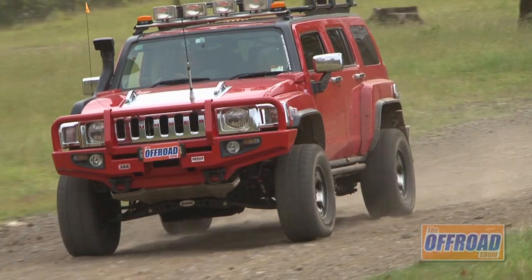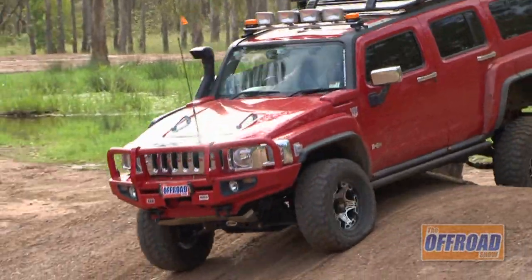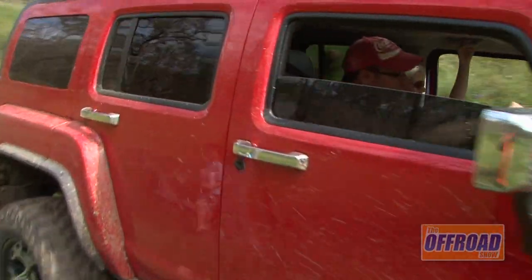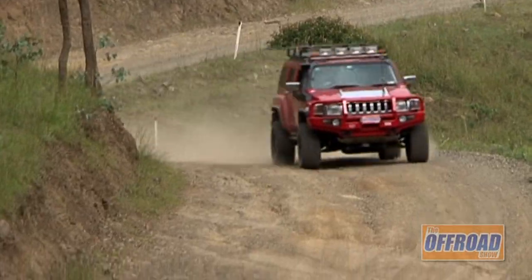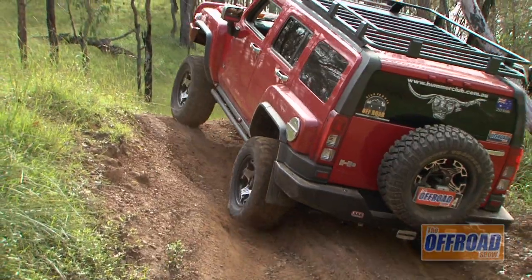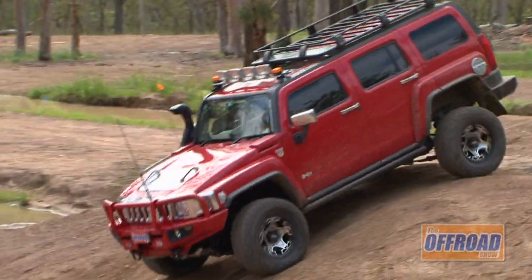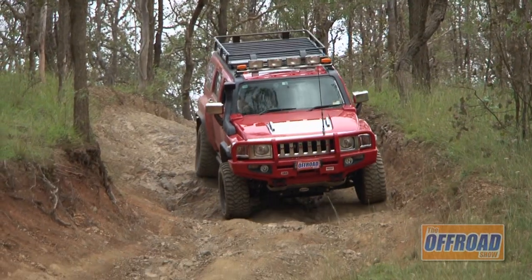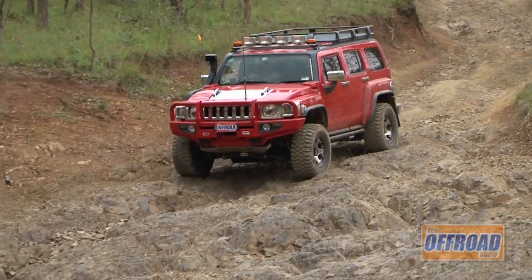Being the narrowest out of all three Hummer models, the H3 certainly has no problem navigating its way around the Australian bush. It's our tight tracks and windy roads that the H3 is very well suited to. And Skippy's Hummer is no exception — it's set up very well for a fun day out on the tracks.